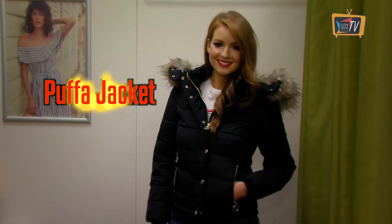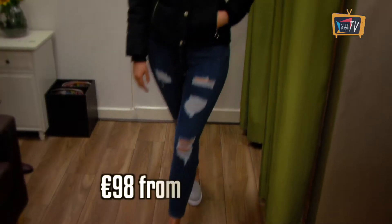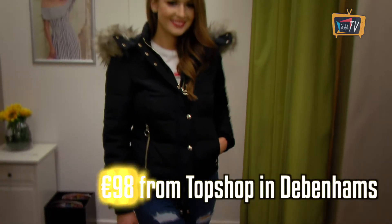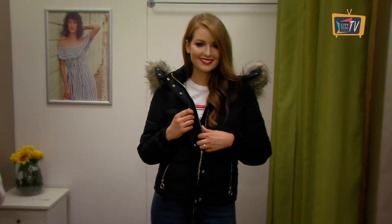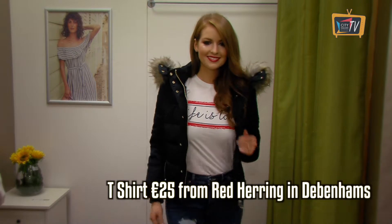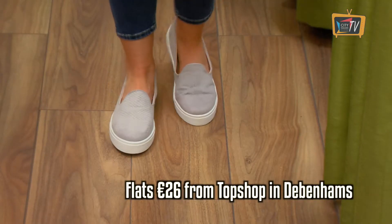There is nothing as cosy as a good padded puffer jacket. This one is from Topshop in Debenhams and it has a detachable hood and faux fur trim. I've kept it casual with a t-shirt from Red Herring, skinny jeans and flats from Topshop in Debenhams.